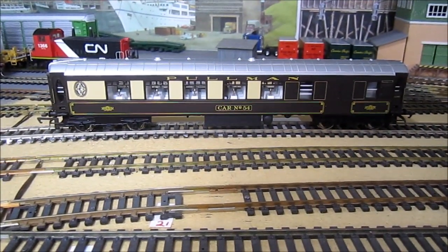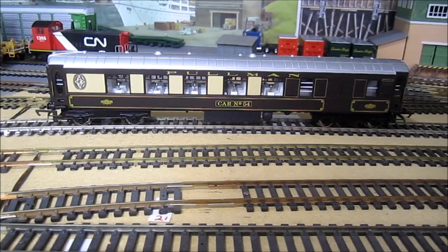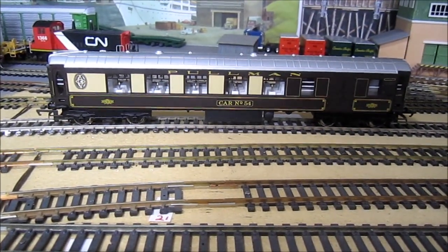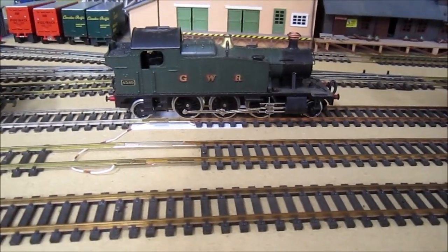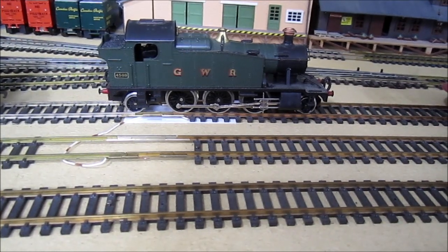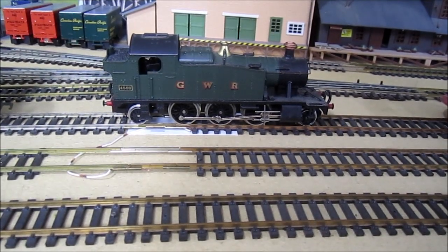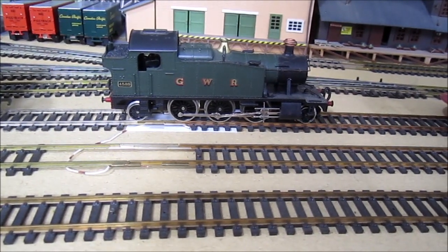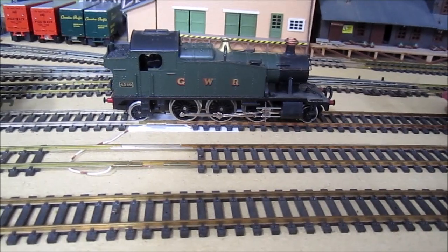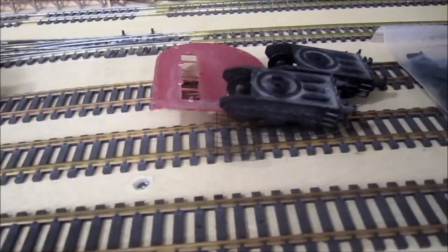Moving along, I got a Hornby Pullman car — another brake. I have three of these full-size Pullman cars and they're all brakes, but this one has a different car number — car 54. Right next to that, quite cheap, a Lema Class 4500 2-6-2 tank, and that runs absolutely sweet. The worst thing about it is a previous owner thought it would be fine without couplers and cut them off — I'm not sure how I'm going to get couplers back on it, but I want it to be able to pull and push trains around.